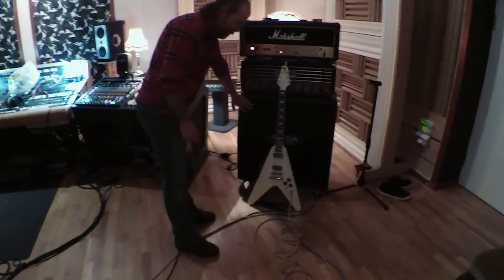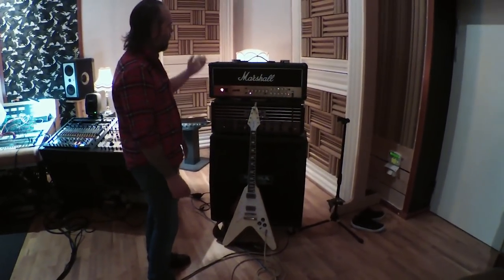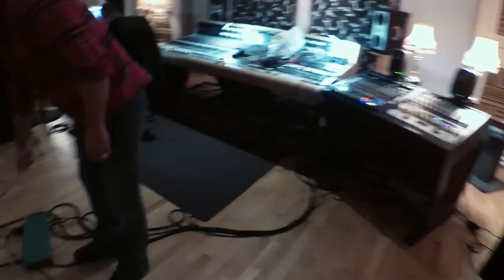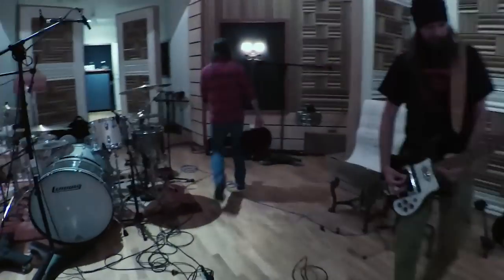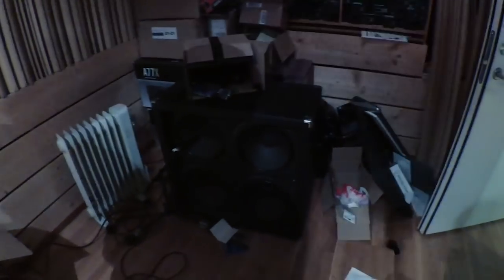This one is not plugged in — this is just to make it easier to adjust the stuff and everything. So this one goes into this. The speaker out goes into this. And then we go into a separate room. This is soundproof.